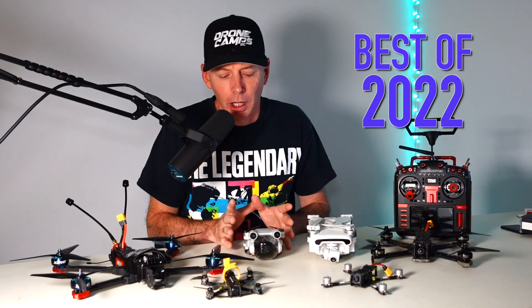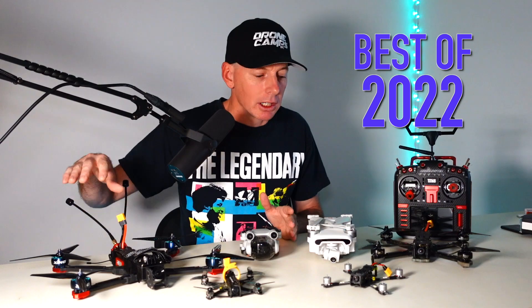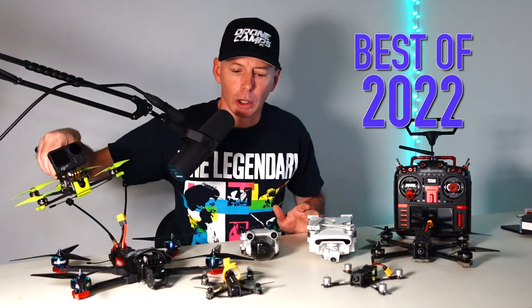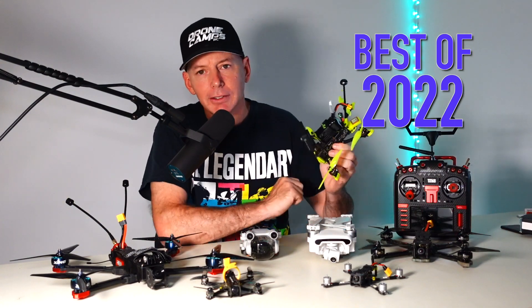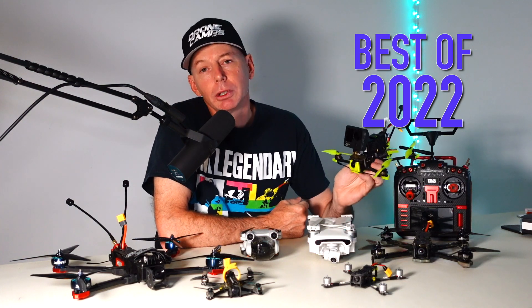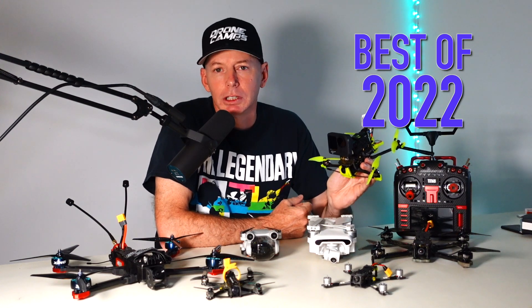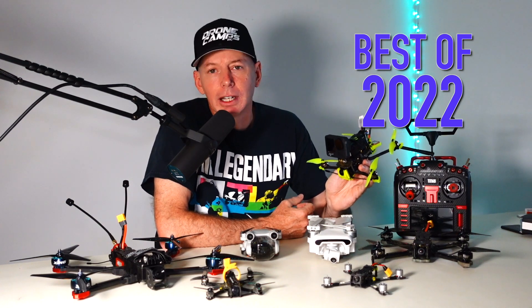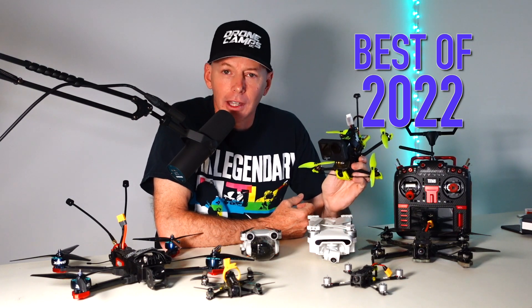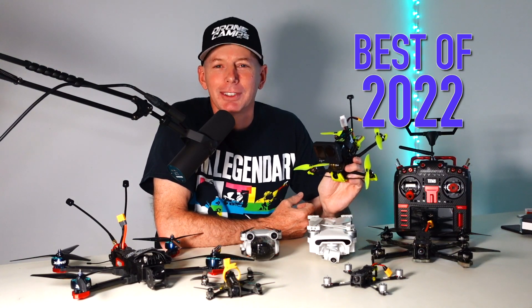The best video I've ever shot in over 10 years of drone flying came from this little tiny drone, and that says a lot. My long-range pick, radio pick, and the Flywoo decased GoPro are all linked down below — our best of the best for late 2022. Hopefully you enjoyed the video. I appreciate all my subscribers and supporters. I'm Justin Davis, Drone Camps RC, keeping it real — I'll see you on the next one, take care.